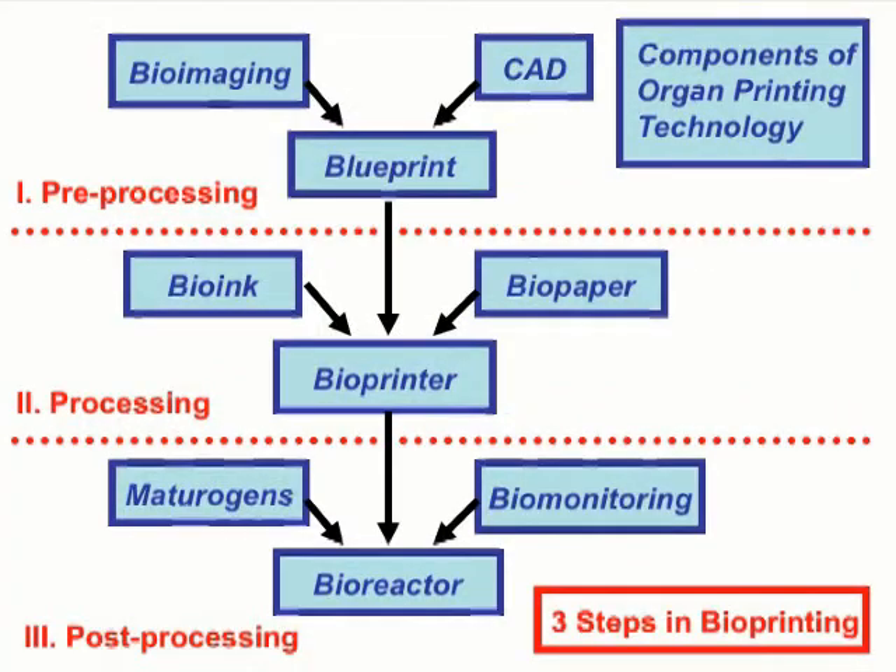Bio-printing can be divided into three main steps: preprocessing, processing, and post-processing. In preprocessing, the goal is to create a blueprint or computer-aided design of an organ in an STL file.